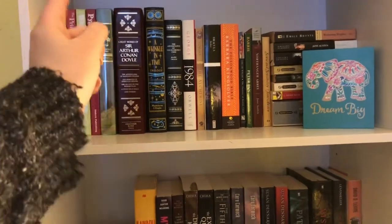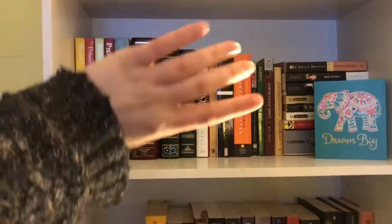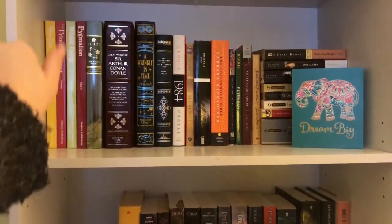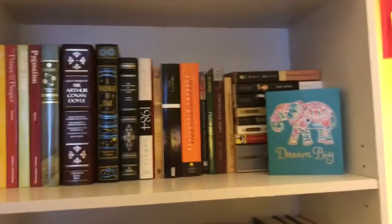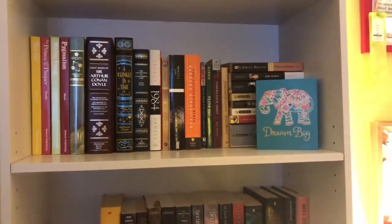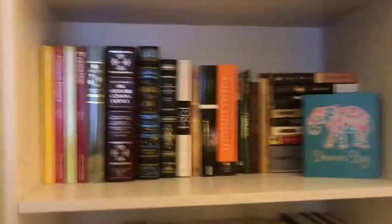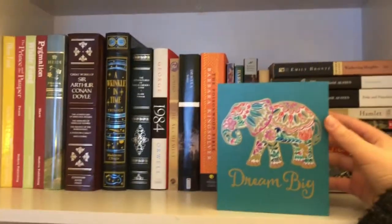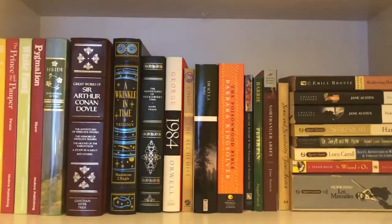The shelf right behind me when I film — on top is just a bunch of sentimental things, but there are some things that would give away where I live, so I'm not going to show that. We're going to start with the first shelf here, which is my classics shelf. I haven't really gotten a lot of decorations yet, so I just used what I had. The only thing on the shelf is this 'dream big' thing with an elephant — it was in my stocking so I just put it up here.